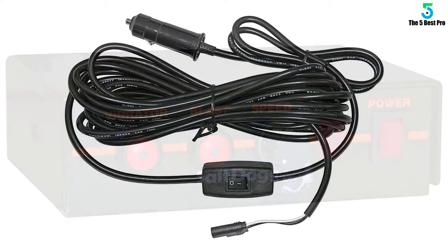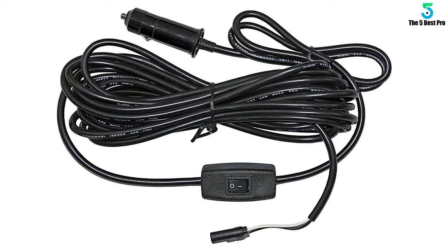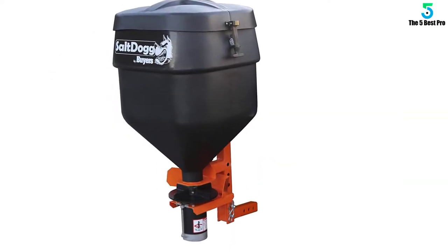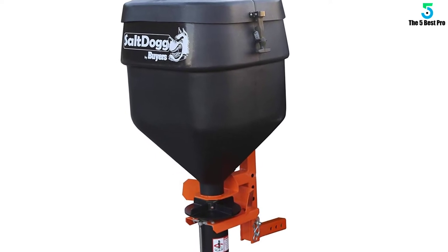Stand up to severe weather with the most complete line of tailgate salt spreaders in the industry. SaltDog tailgate spreaders are manufactured in northeast Ohio, where we know a thing or two about winter.